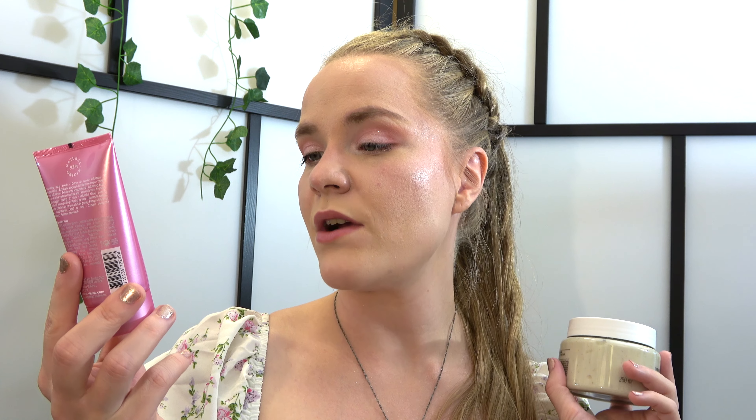One scrub is from Rituals, the Pearlescent Body Scrub in Bamboo and Cherry Blossom from The Ritual of Sakura. The other is the Almond Milk and Honey Body Scrub from The Body Shop — it's a big one and I think I like it. I was getting very low on body scrubs and I like to have one or two on hand. I wouldn't pay full price for these, so I'm very happy I found them on sale.